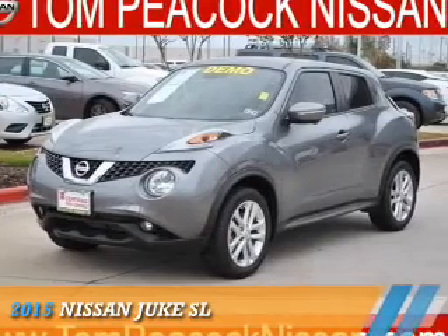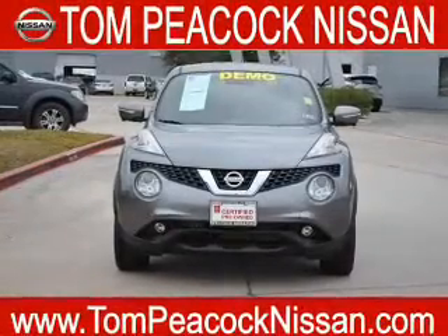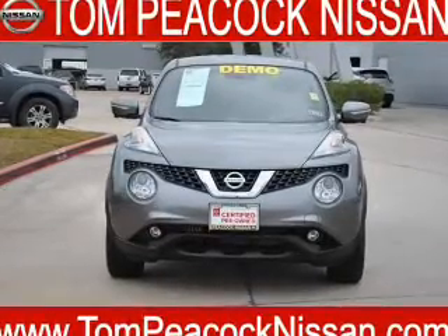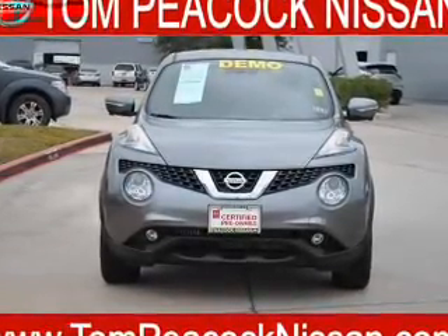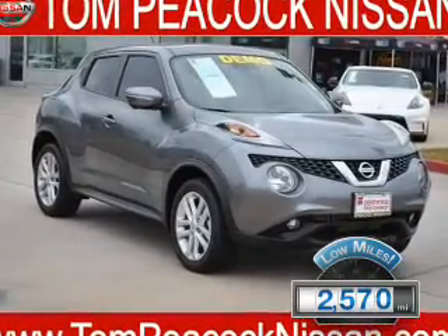Presenting the 2015 Nissan Juke. It's powered by front wheel drive, a 1.6 liter 4 cylinder engine, and a continuously variable transmission. With fewer than 3,000 miles, this vehicle is like new.